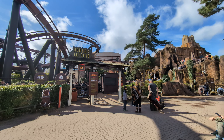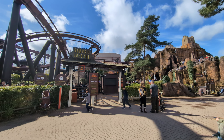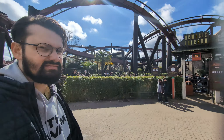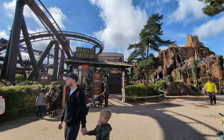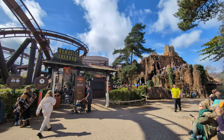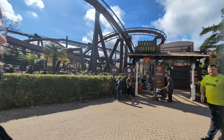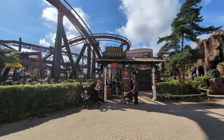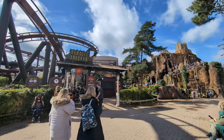As Nemesis Reborn has just opened, we think it's a great idea to go on Nemesis Inferno as our first ride of the day so we can compare the two. Right now I think Nemesis Inferno is the better ride, but we can't quite remember what Nemesis Reborn feels like because it's been almost six months. Let's get on Nemesis Inferno.